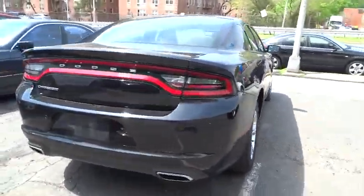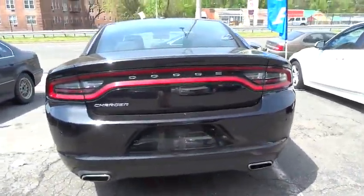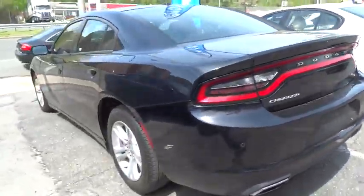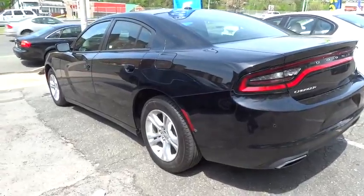Peace of mind comes standard with Charger's 5-star government front and side impact crash test rating. This vehicle has less than 35,000 miles. Here are some of this vehicle's great options.